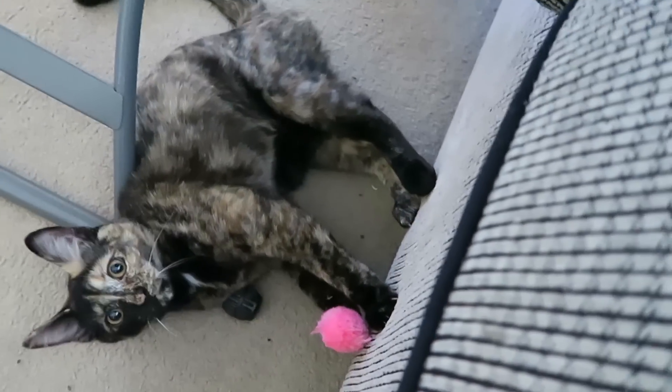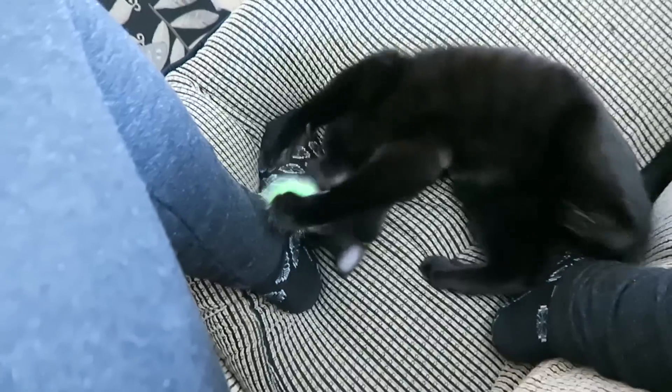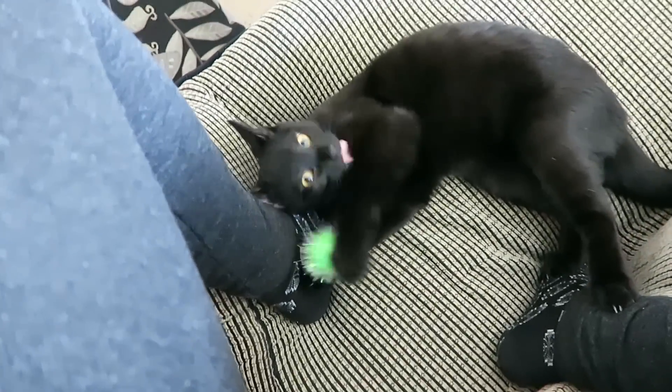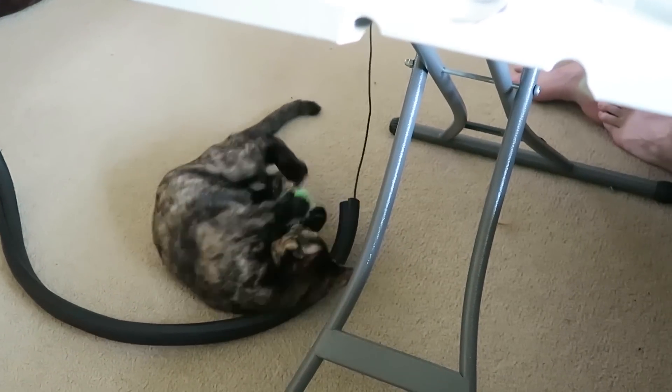Well, I think they like it. That pink toy has catnip on it. Kiki pulled the crazy face! I really like this toy now. Yes. Oh baby.